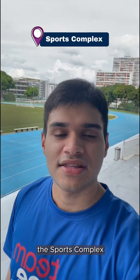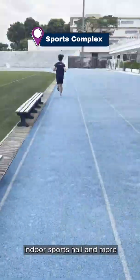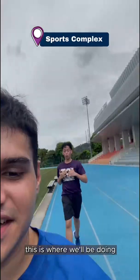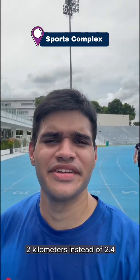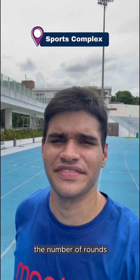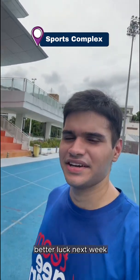We have reached the Sports Complex, where we have our track and field activities, the Intersports Hall and more. This is where we'll be doing our 2.4km run as well. That was a good run — I accidentally ran 2.4km just by counting the number of rounds. Still did a good job, I think. Better luck next week.